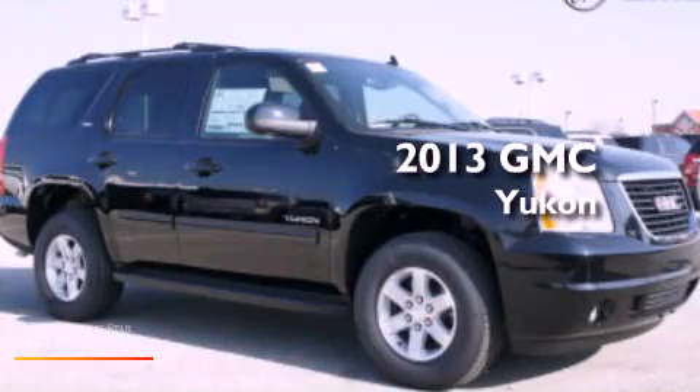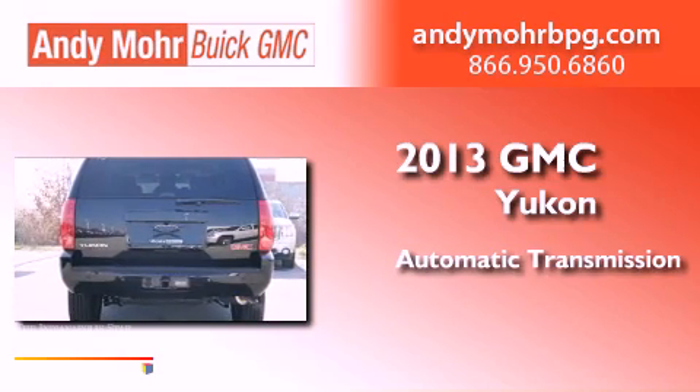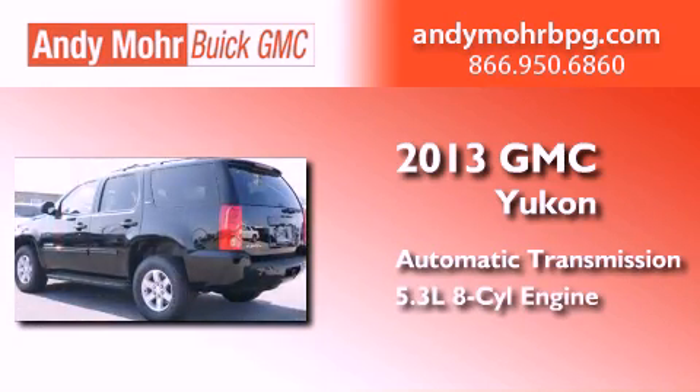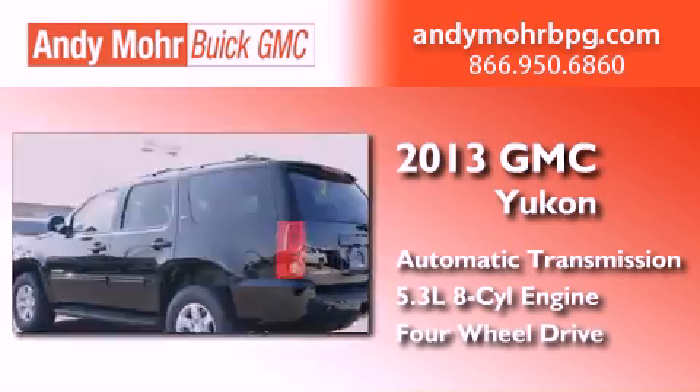This is a brand new 2013 GMC Yukon. This SUV has an automatic transmission, a 5.3 liter V8, and the added safety and control of four-wheel drive.